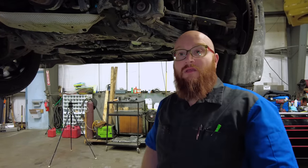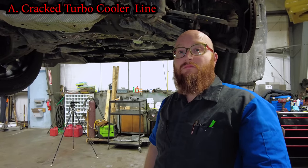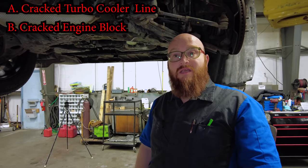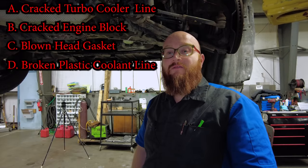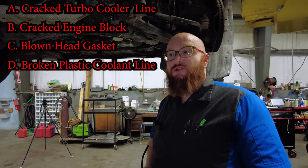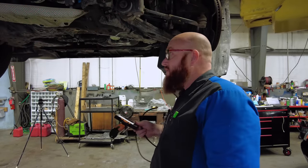Let's play a game — see if you guys can guess what the coolant leak is. Is it A, a cracked turbo cooler line? B, a cracked block? C, a blown head gasket? Or D, a broken plastic coolant line? Give you guys a few seconds. It's not like the Buick Encore where the turbo goes out all the time. The answer is C — a blown head gasket.